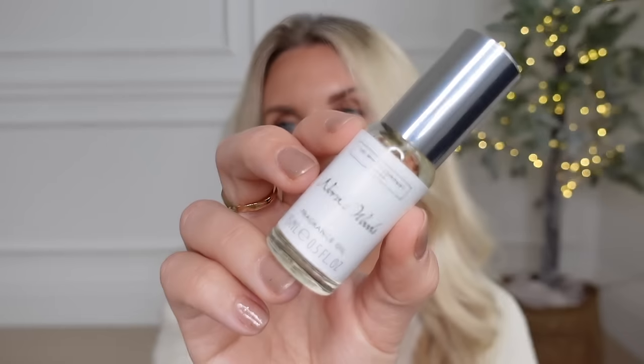I couldn't not include something from The White Company. I wanted to show you one of their oils in their new fragrance, Nordic Woods. These are quite affordable — ten pounds — and yes they're small, but they're mighty. You only need a few little drops, and this new scent smells lovely.